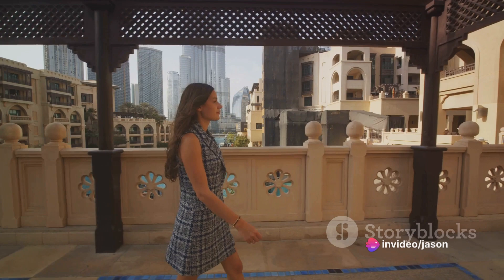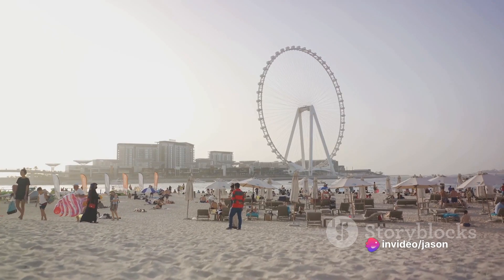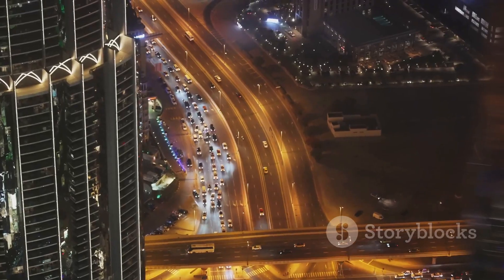Whether you're a history buff, a luxury seeker, or an adventure enthusiast, Dubai has something for everyone. So pack your bags and embark on this virtual journey to discover the charm of Dubai. The city of the future awaits.